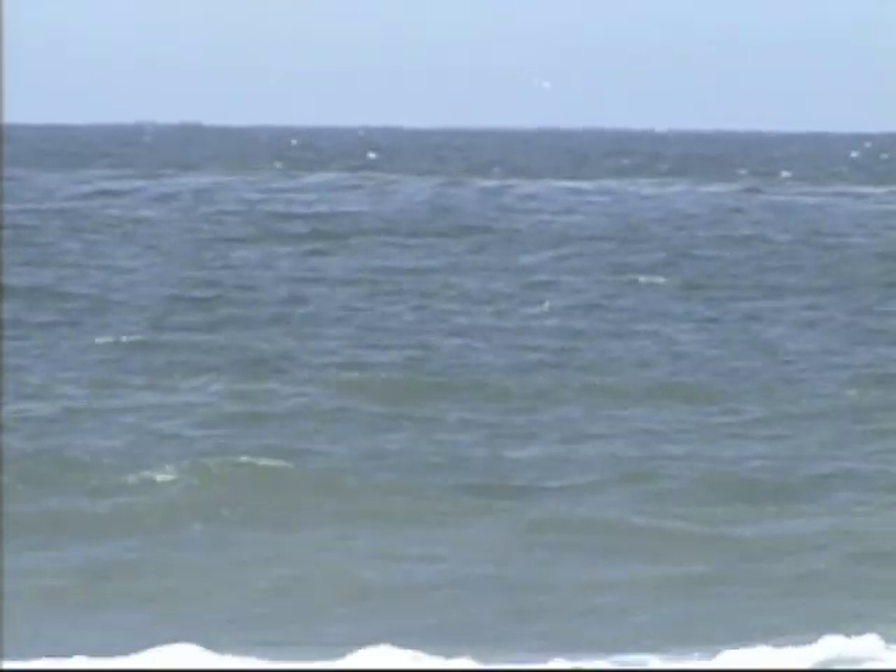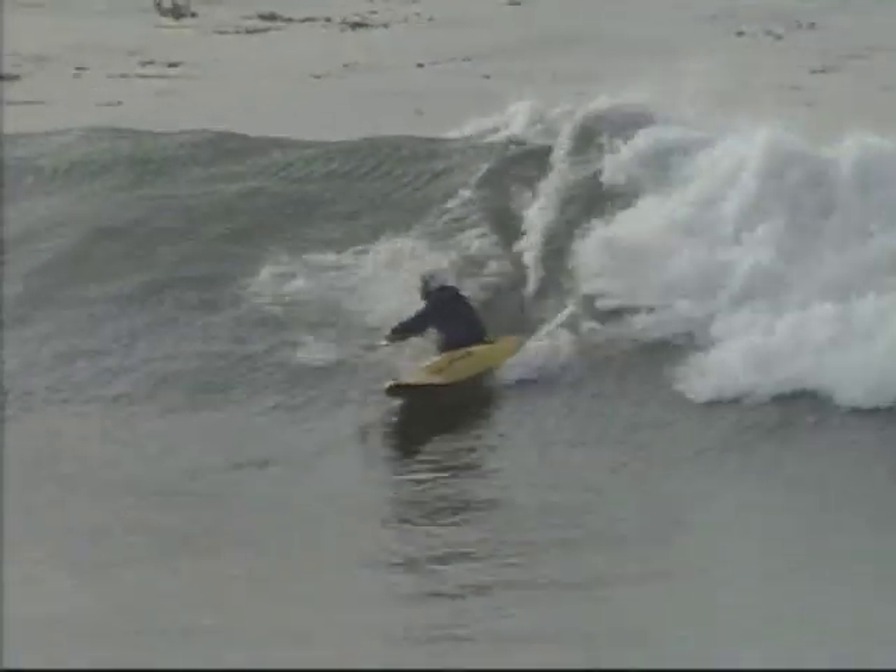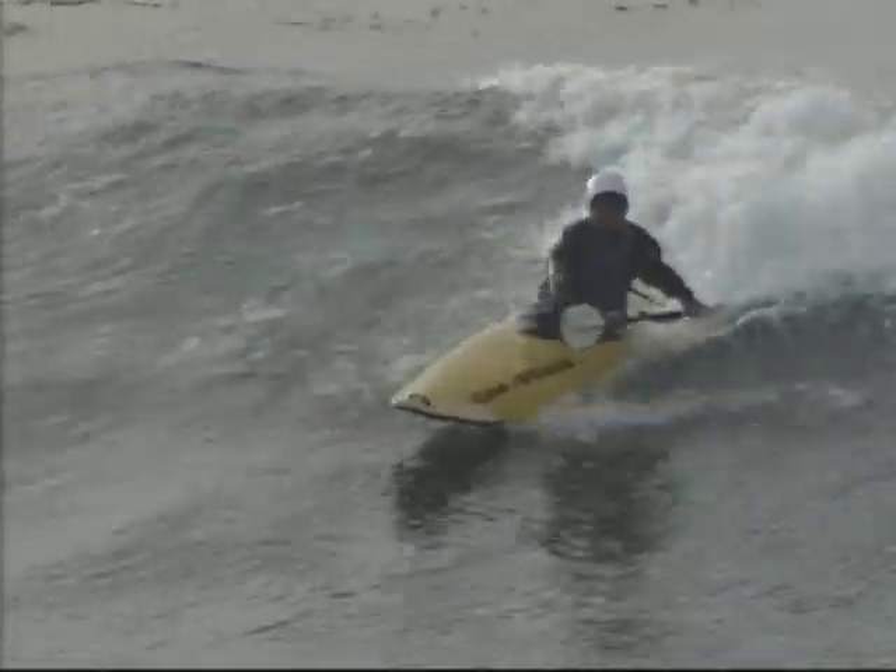Wind waves are typically more localized, choppier, and less predictable. So wind-free mornings are often the best time for surfing at the ocean.